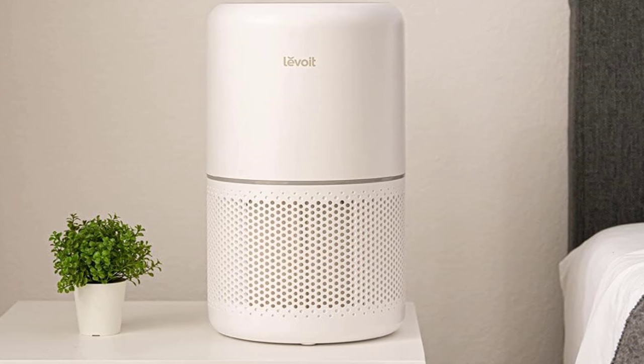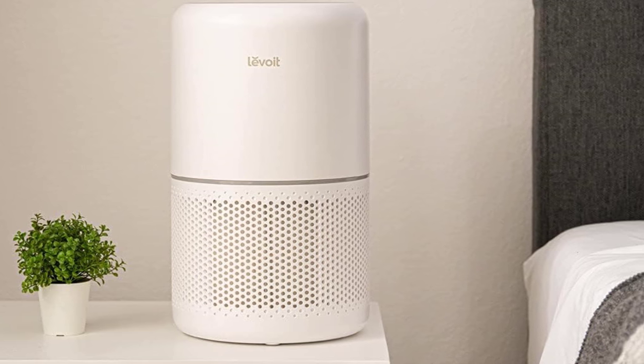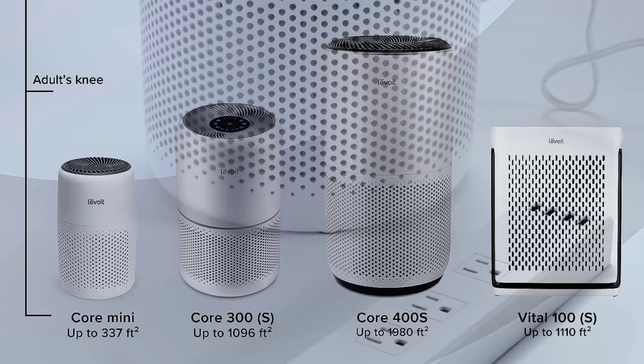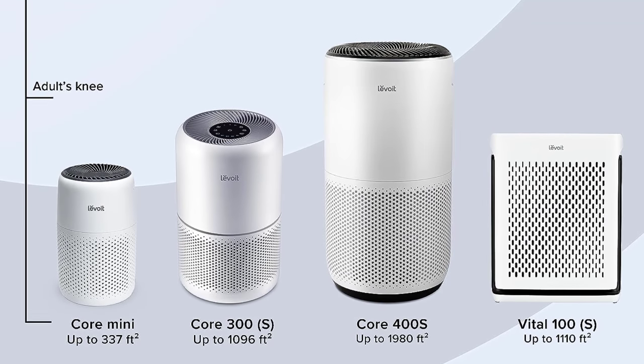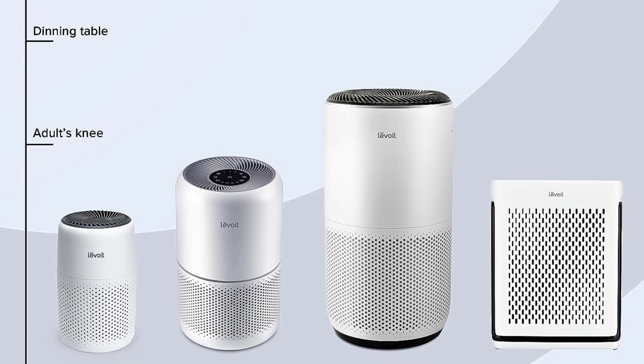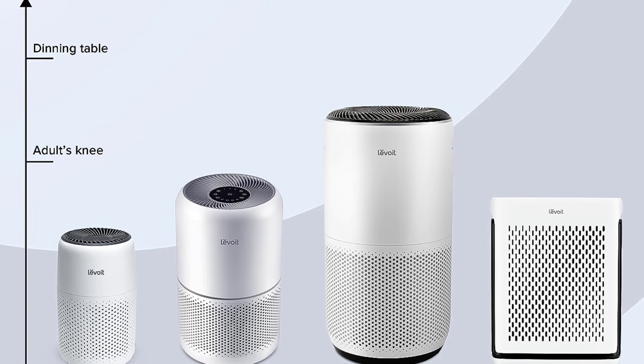The Core 300 has a modern, award-winning design — kudos for the Red Dot award in 2020. The white finish and dimensions of 8.7-inch diameter by 14.2-inch height allow it to fit in just about any room without being obtrusive, and weighing just 7.48 pounds, it's no hassle to move around.